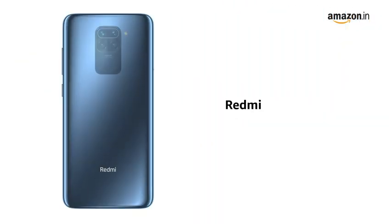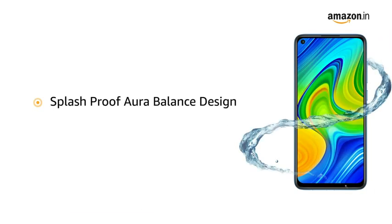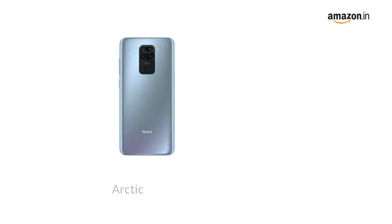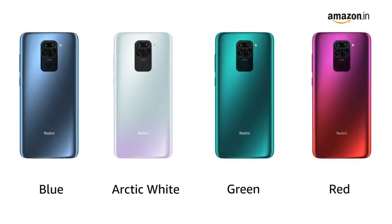Presenting the Redmi Note 9, featuring a 48-megapixel quad rear camera. The phone features a splash-proof aura-balanced design and is available in Arctic White, blue, green, and red colors.